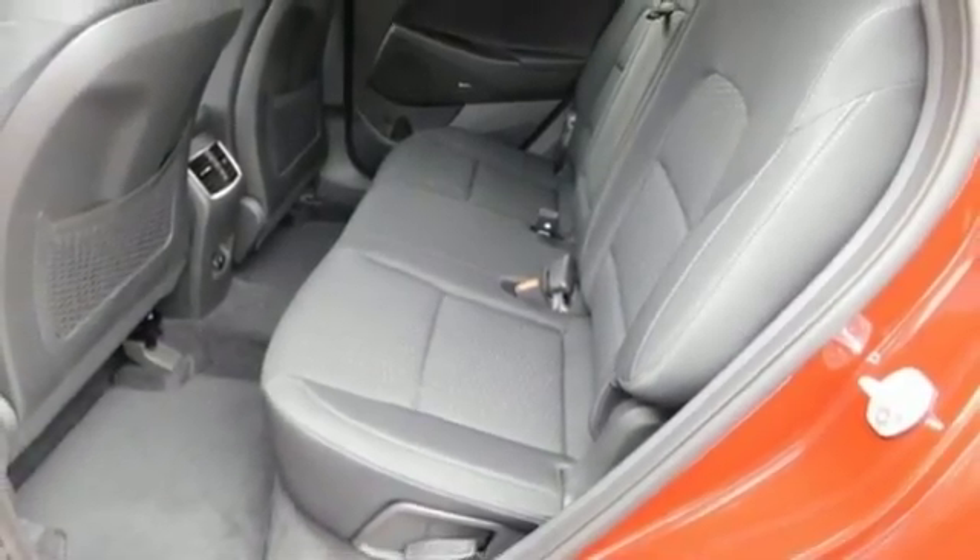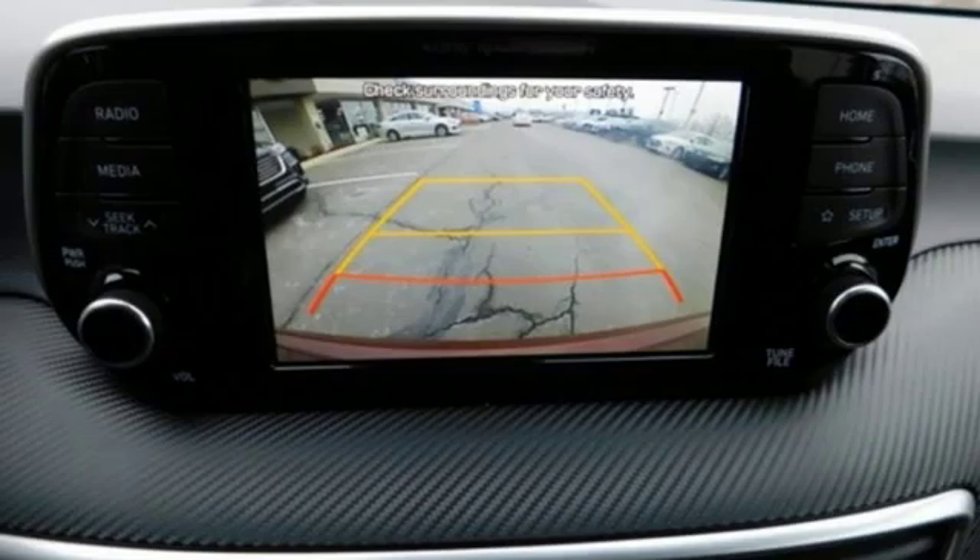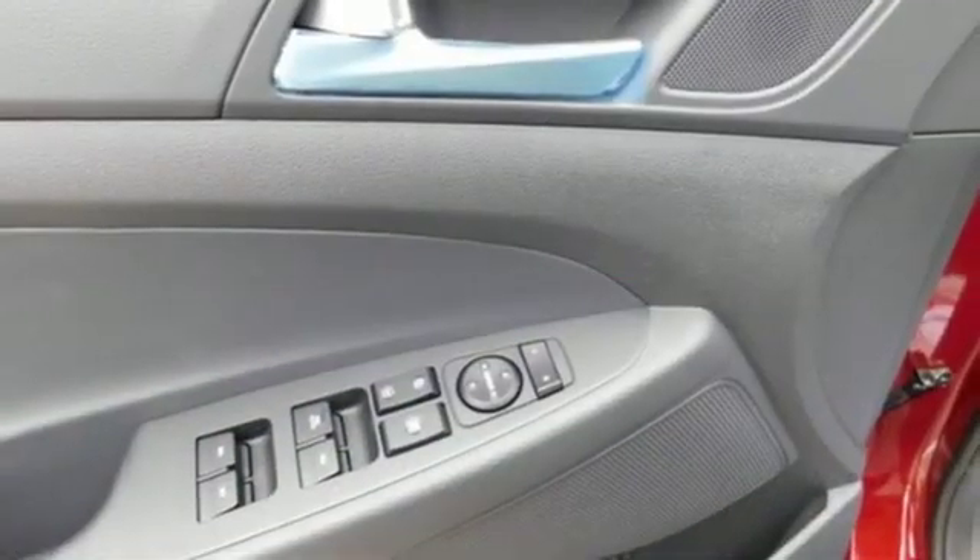Power heated mirrors, external memory control, hands-free liftgate, doors and push-button start proximity key, and automatic transmission.